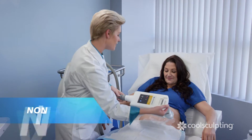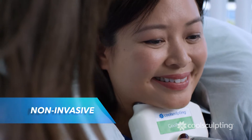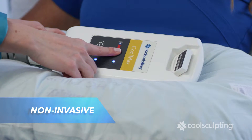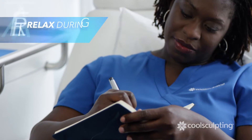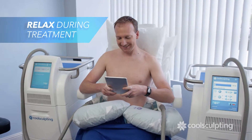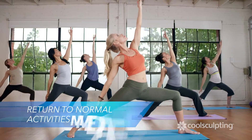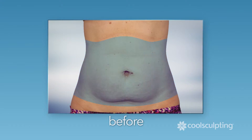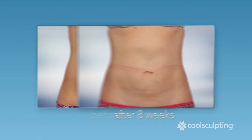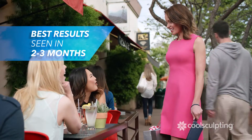During treatment, your CoolSculpting provider will first attach the applicator. This non-invasive procedure freezes the fat away without harming the skin. During the treatment, you can relax, read, browse the internet, or even nap. After treatment, you can immediately return to your normal daily activities. You may start to notice results in a few weeks, but best results are seen in about two to three months.